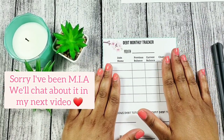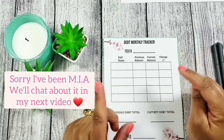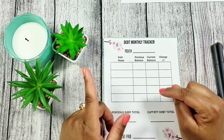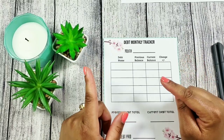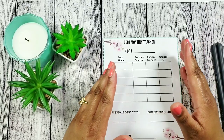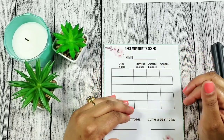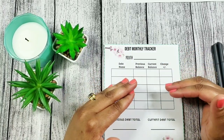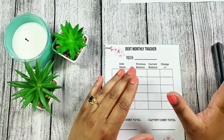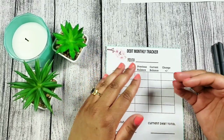I am here with my debt monthly tracker for my debt update. I had mentioned last time that I wasn't going to be doing this monthly, so I did not do one in March for February. But I've decided it's best to do this monthly — it will help me see how much progress I'm making and be the motivation I need to become debt free faster. When you can physically see how much you paid off, it's more motivating.